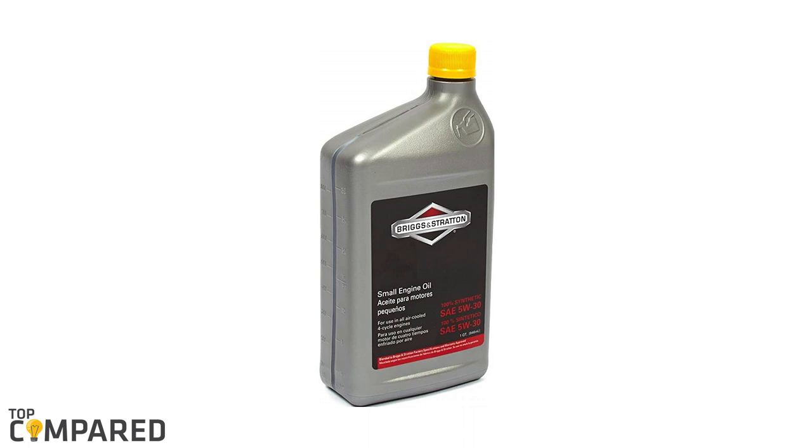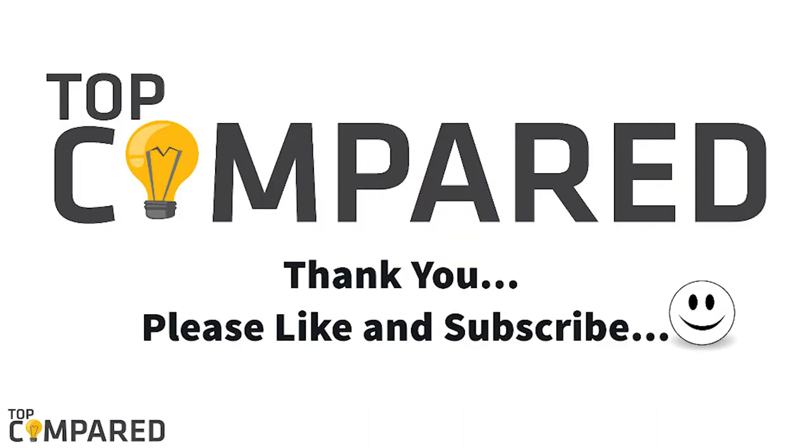After a lot of contemplation, my choice is the Briggs and Stratton SAE 5W-30 synthetic small engine motor oil. The product has low volatility and gives your engine better viscosity temperature response and better thermal stability. I have attached the product links in the description box below. Please like and share the video, and please subscribe to our channel to get more videos from us.